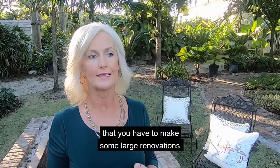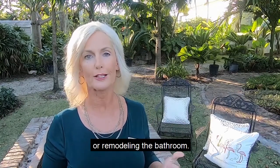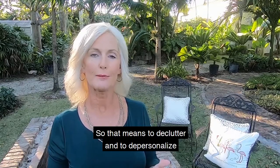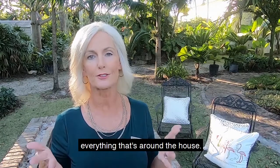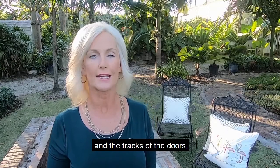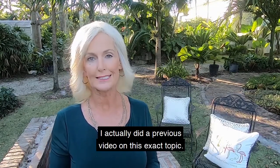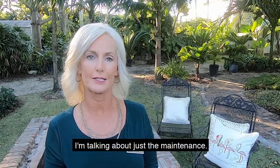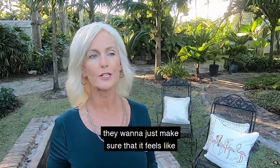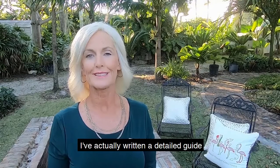Number two is preparing your home. Don't freak out and think you have to make large renovations — I'm not talking about remodeling the kitchen or bathroom. I'm talking about things you can do yourself: declutter and depersonalize everything around the house, start at the front door, do a deep clean of all the baseboards and door tracks, and replace all the light bulbs. I actually did a previous video on this exact topic. Buyers want to walk in knowing that first impression is everything — they want to feel the house has been maintained and properly cared for.